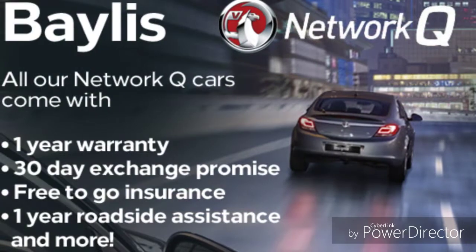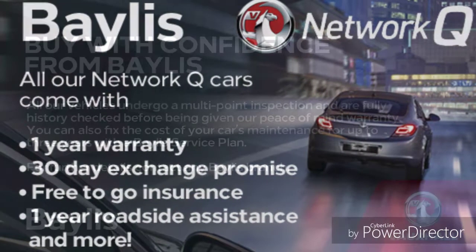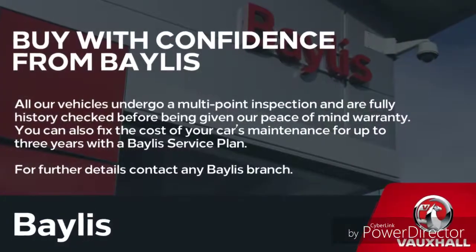Finance options are available to facilitate your purchase, as well as Bayless service plans. If you are interested in this Astra, please give us a call at Bayless Vauxhall.